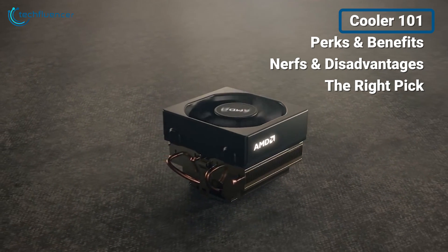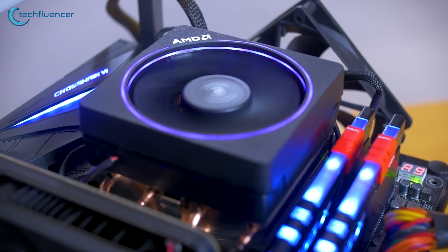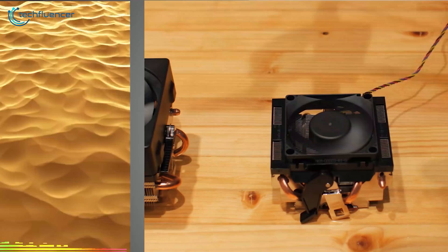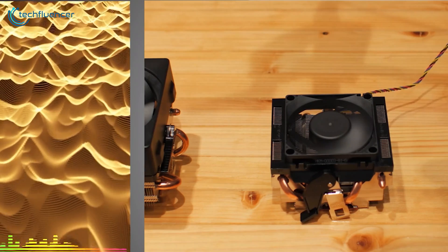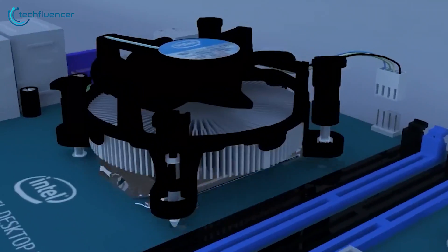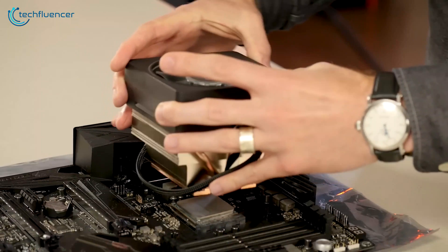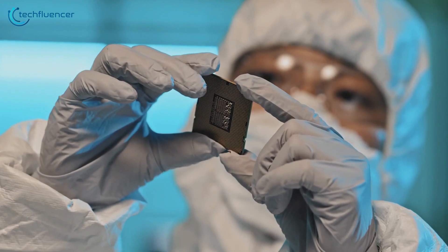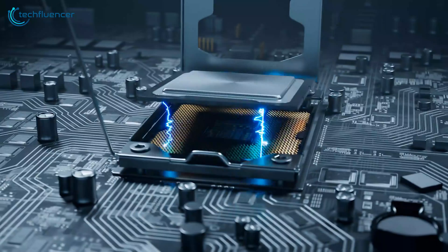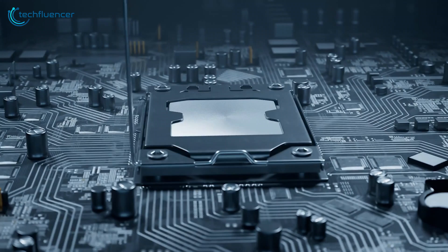Let's start with the basics. Stock coolers are the basic cooling solutions that come pre-installed with most CPUs. They're designed to provide adequate cooling for the average user, handling everyday tasks and even some light gaming. While stock coolers may not be the most powerful or aesthetically pleasing, they're functional and cost-effective. After all, CPU manufacturers wouldn't include them if they couldn't keep your processor within safe temperature limits.